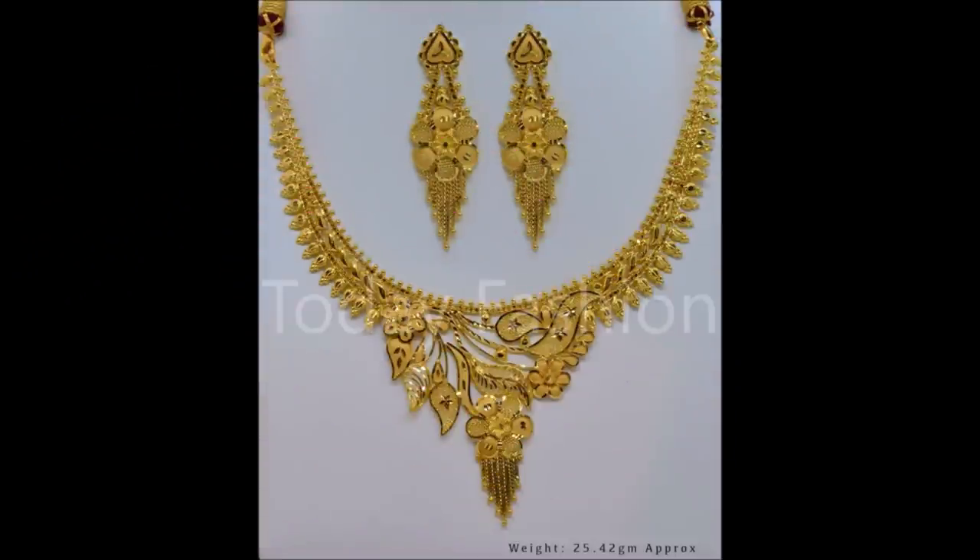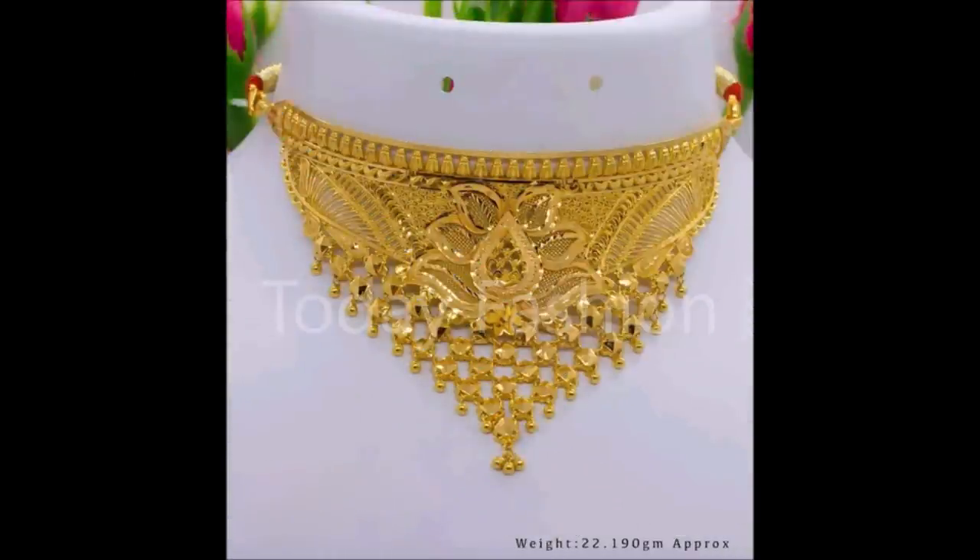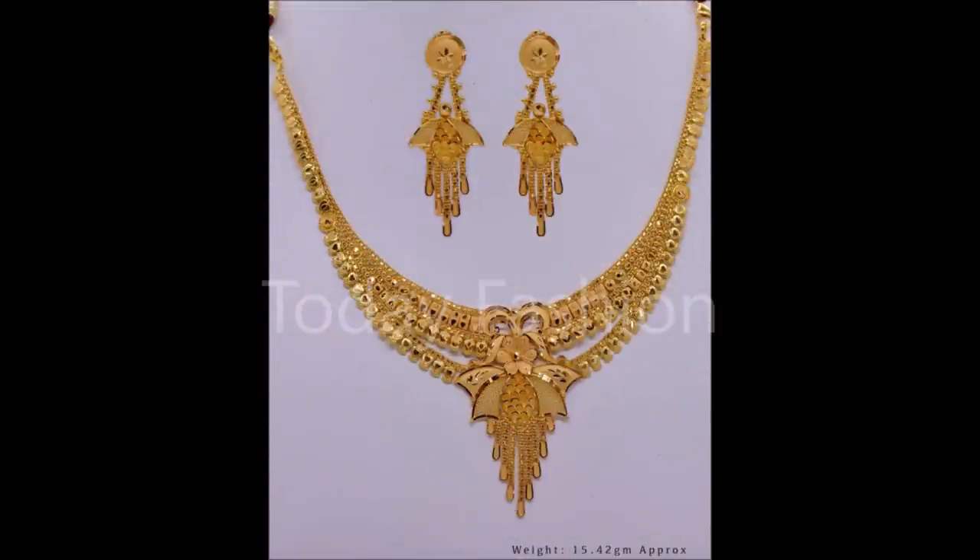Hi, hello friends, welcome back to Today Fashion. Hope you guys are doing well. In this video we are going to show you some beautiful necklace designs and heart designs. All this beautiful necklace and heart designs we have collected from some of the open source websites and showing to you guys as a video in our Today Fashion YouTube channel.